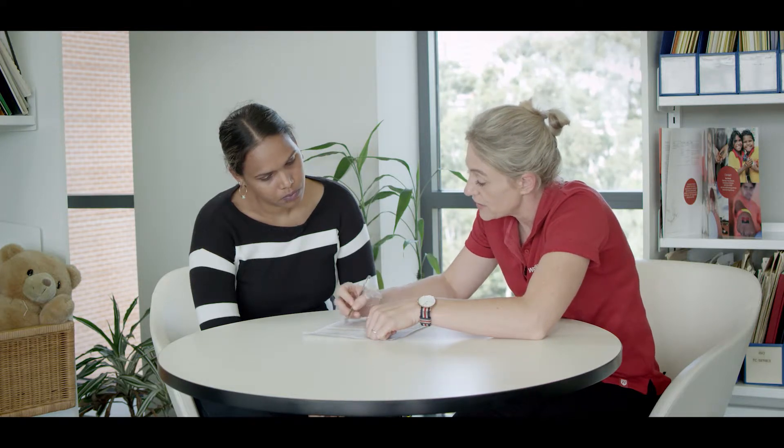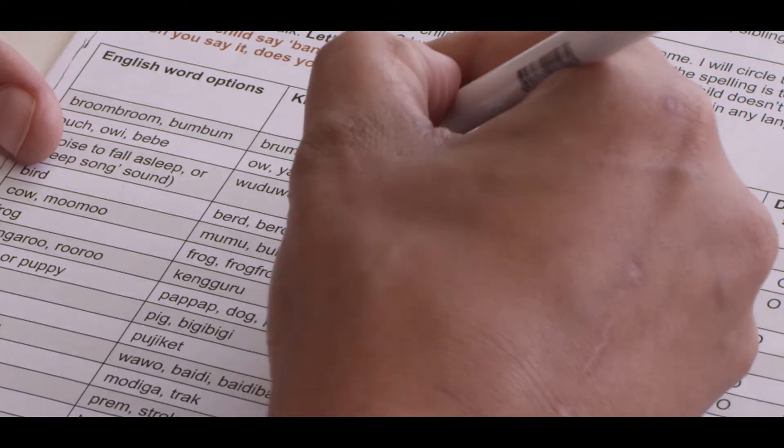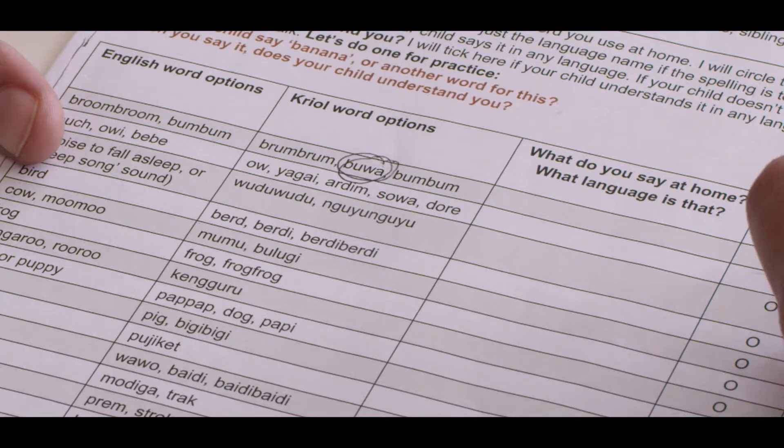We talked about babies' first words and together we put these words into a checklist. Now we have the Early Language Inventory — a checklist made from those first interviews we did. We call it the EARLY for short.